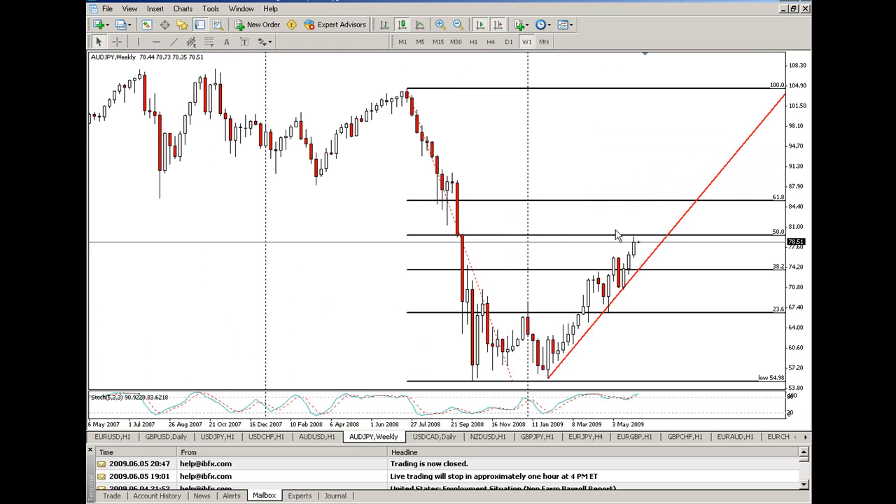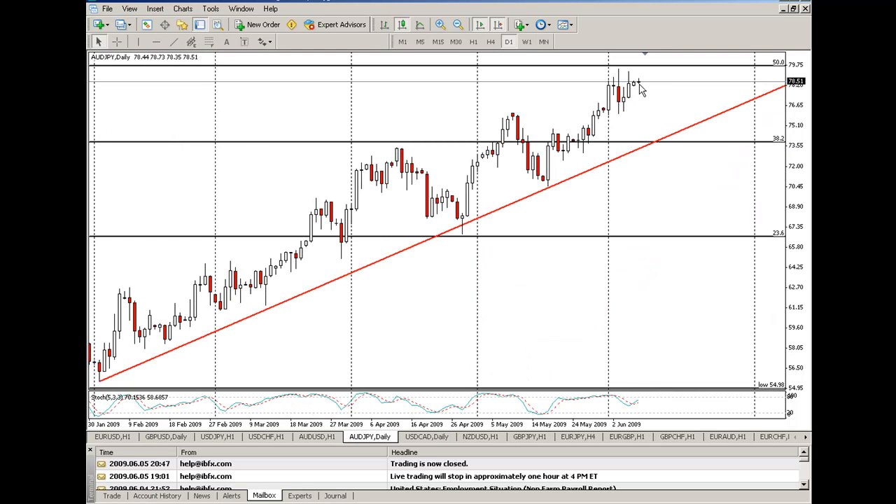Aussie yen — same thing. It made a run at the 50%, coming off it just a little bit. It's got some space to go before making its way down. I'm a lot more bullish on the Australian dollar and bearish on the yen, so I think this one may have a little less retracement and a little more continued upward movement than maybe we'd see on the euro dollar or the pound dollar. I think the Canadian should remain strong, the Aussie should remain strong, and the yen will probably remain fairly weak.